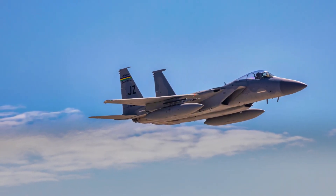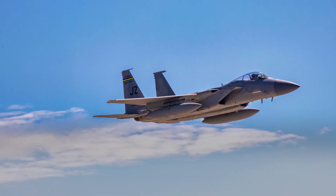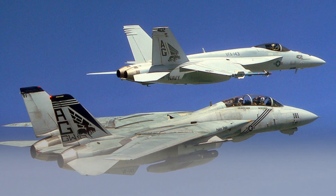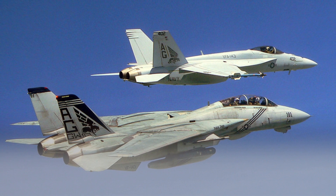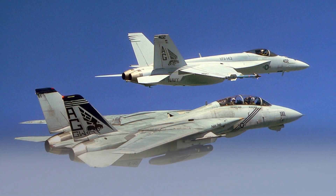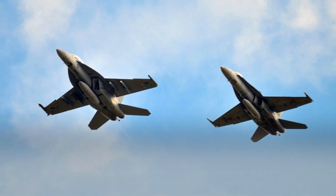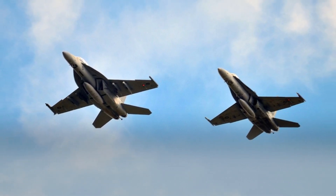The F/A-18 Super Hornet is the most widely used strike aircraft in the US Navy. It has been deployed in combat in Afghanistan, Iraq, and Libya. It has also been used in a number of humanitarian missions, such as the relief effort after the 2004 Indian Ocean tsunami.